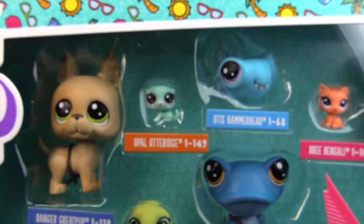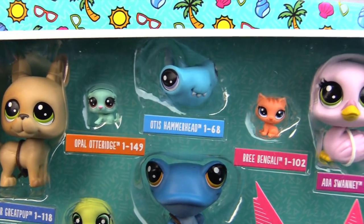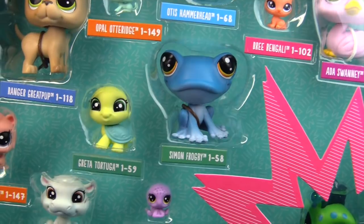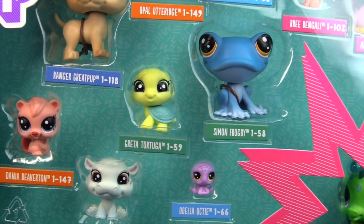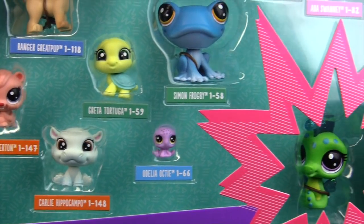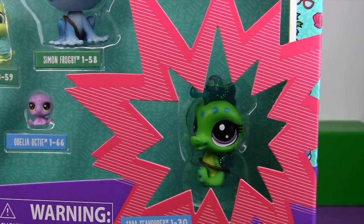In the Tropical Treasures Pack we have Ranger Great Pup, Opal Otteridge, Otis Hammerhead, Bree Bangle, Ada Swanee, Simon Froggy, Greta Tortuga, Adelia Octi, Carly Hippocampo, and Dana Beaverton. And then we have a special Glitter LPS — that is Sarah Seahopper.